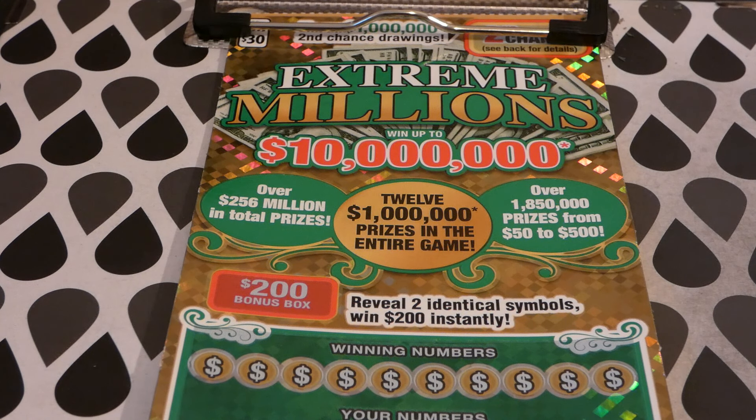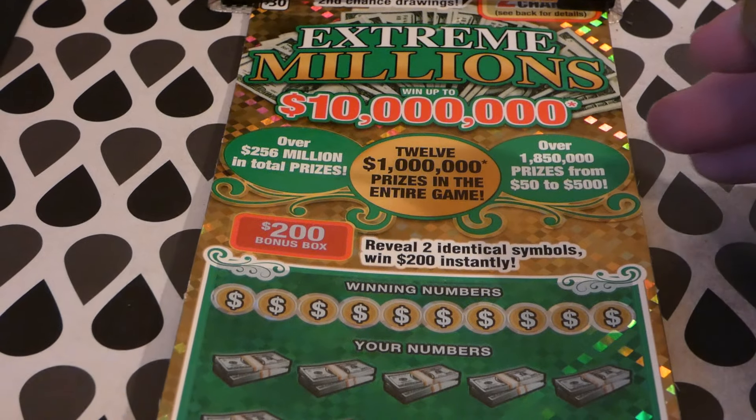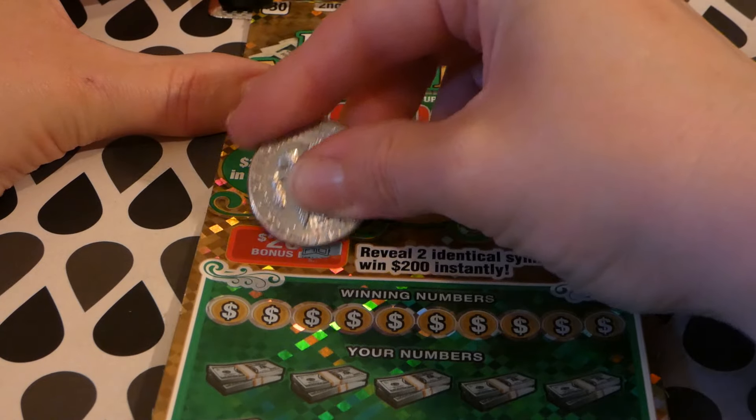On this Extreme Millions ticket, they've had the same amount of top prizes for a long time and I'm hoping it's going to hit at some point. This is a $30 Virginia Lottery ticket started on October 3rd, 2017, so it's getting almost two years old. Odds of any prize: one in 2.97. There's still two of four ten-million-dollar top prizes out there, six to twelve one-million-dollar second place winners left, and seven to thirteen twenty-thousand-dollar third place winners. There is a second chance drawing for losers and a bonus box for $200 if you reveal two identical symbols.